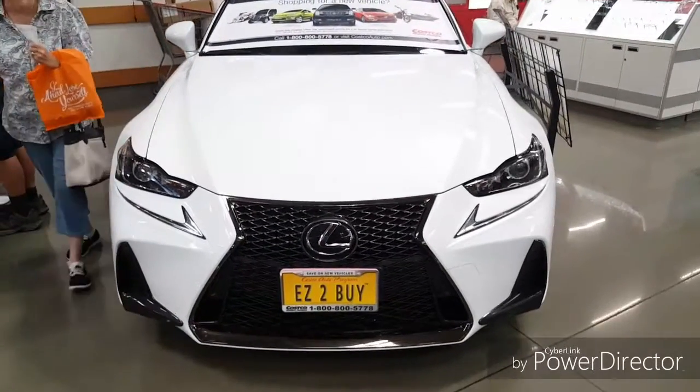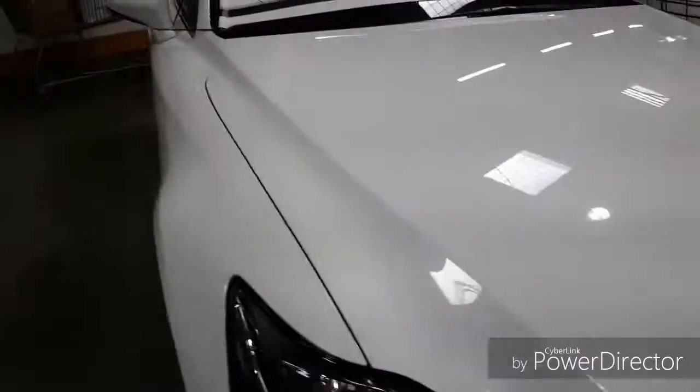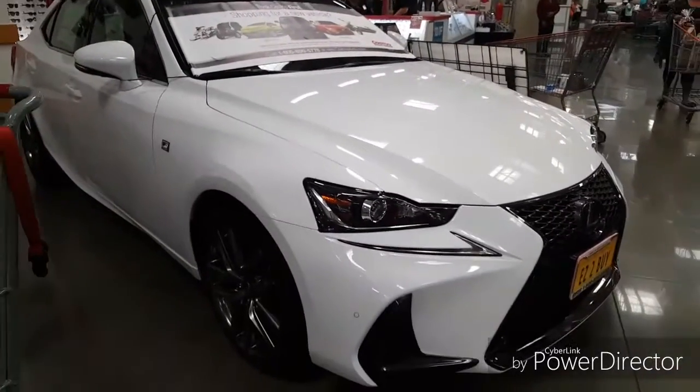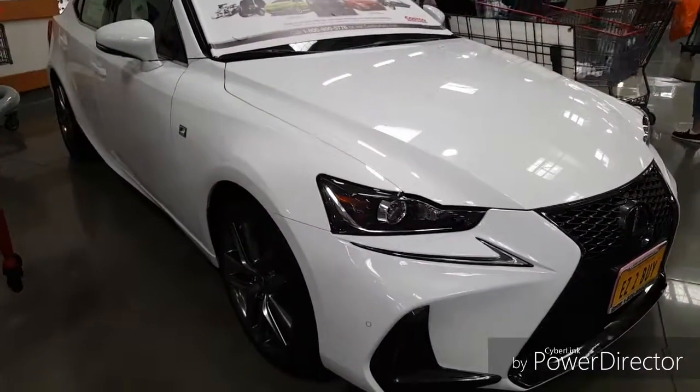Why can't the LFA have something like this front-end design though? But oh well — that's the Lexus IS300 once again.